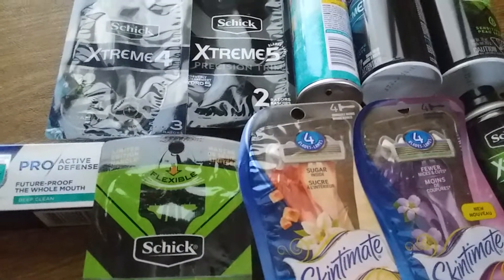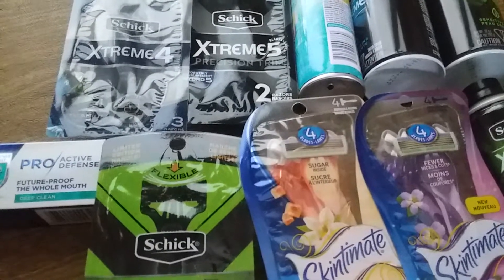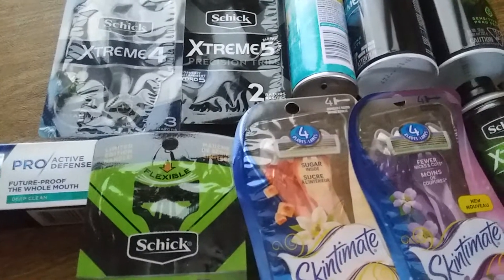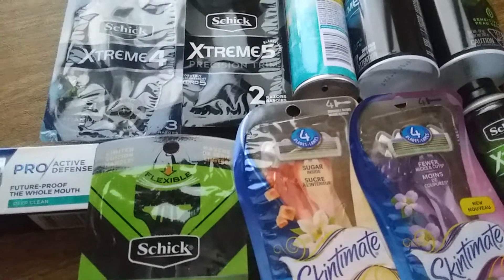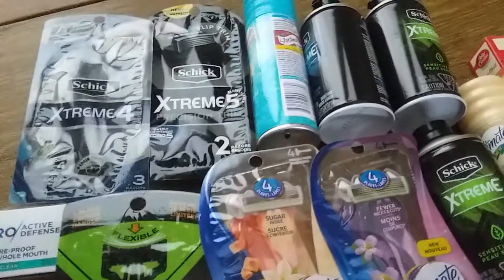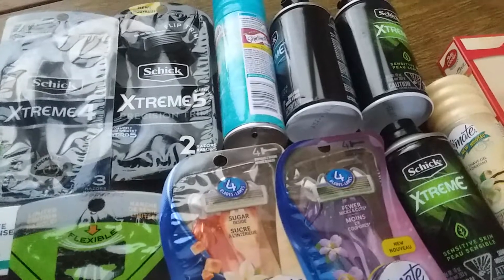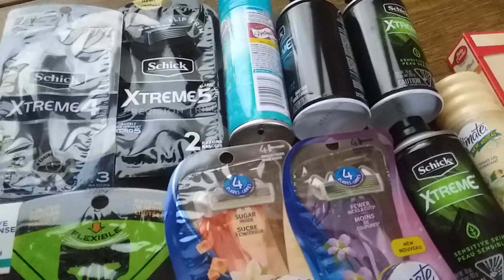The deal on the Schick is you spend $20 and you get $5 back in bonus cash. And for me, if I spend $40 worth, I get $9 back in bonus cash for my bonus cash challenge. So this ends up being a really nice freebie slash moneymaker. I don't know the exact breakdown, but it's really a good deal.